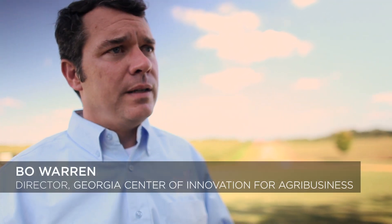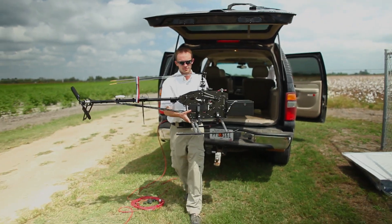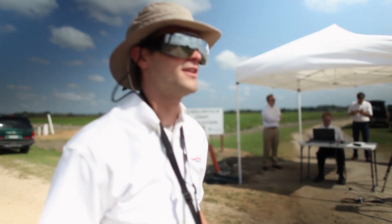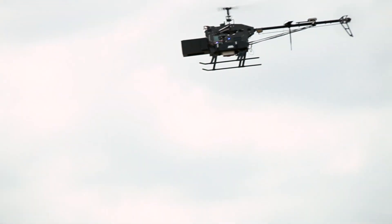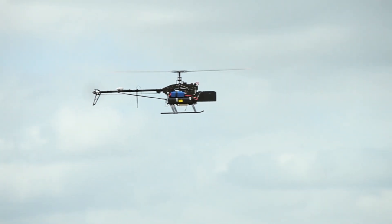We're using these UAVs to take aerial digital photography of these plots and then translate that information back to the producer and identify what's the health of their crop. Launching! Is there water deficiencies? Is there nitrogen deficiencies? Pest damage? And by doing that, that saves farmers from having to actually walk through that field and individually inspect every plant.